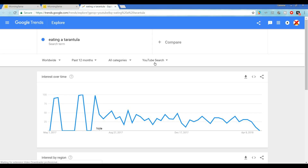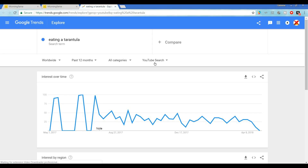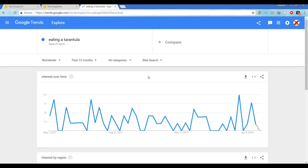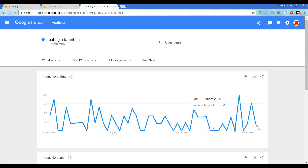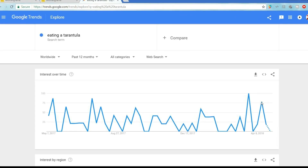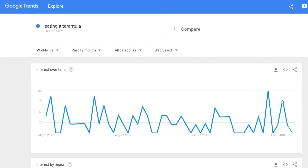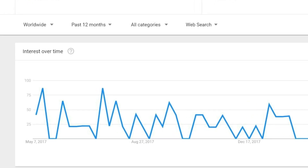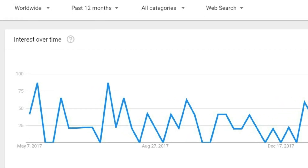But we want to know if this title has been searched beyond just YouTube. Let's check the historical web search history for the same time period. And boom — another win. This is incredibly important because being able to potentially rank in Google search results as a YouTube video, as well as YouTube search results, can have a huge impact on potential views.